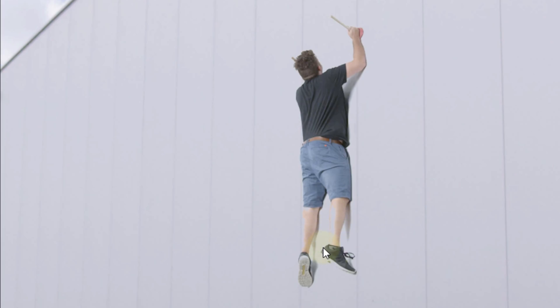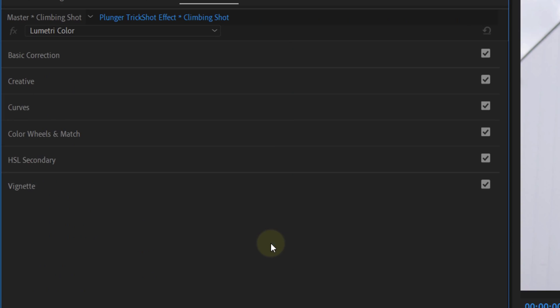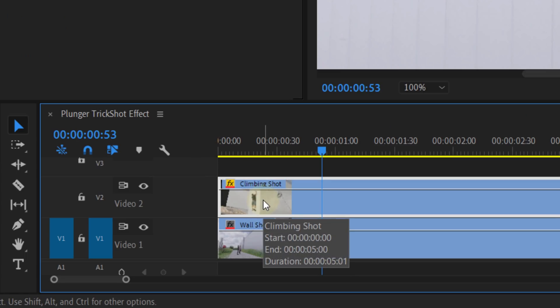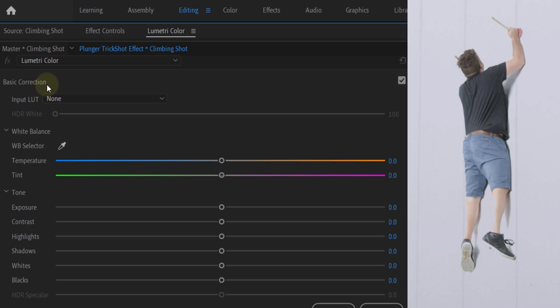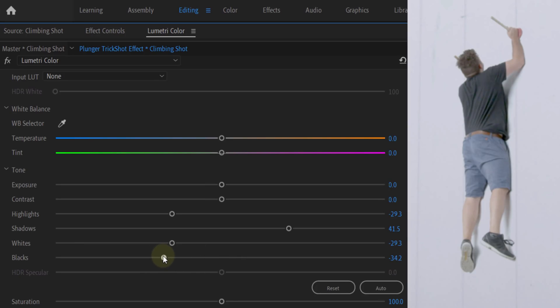Luckily, we can fix that with some color grading. Open up the Lumetri Color panel — if you can't find it, go to the Window menu on top and search for Lumetri Color. Select the climbing shot and let's prevent the parts of the actor from being removed. In the Basic Correction tab, start with lowering the Highlights and the Whites so that the removed parts of the actor come back. But by doing this your actor will become darker and won't match with the wall. So if needed, you can also increase the Shadows to make your actor brighter. Normally you would use the Exposure slider, but increasing that will again start biting into the actor — so this can only be done with the Shadow slider. However, when you do this the actor's shadows will lose their punch and become flat. To solve this, decrease the Black slider to darken the shadows. And that is all there is to it to create this awesome effect.